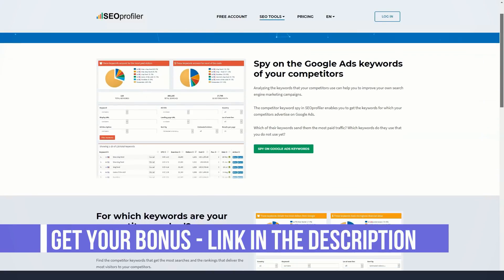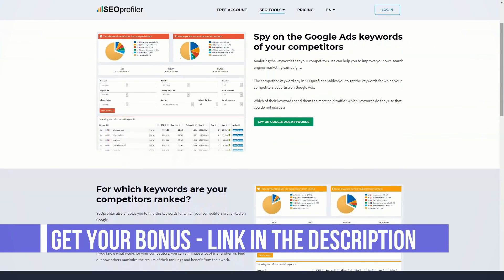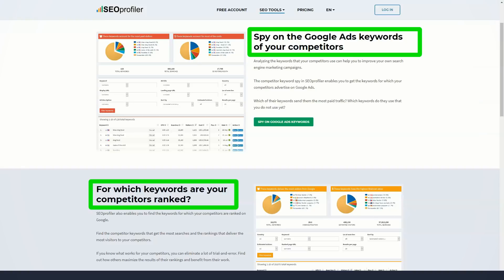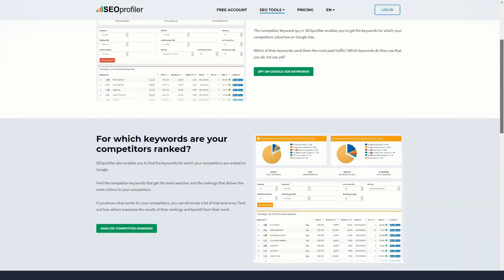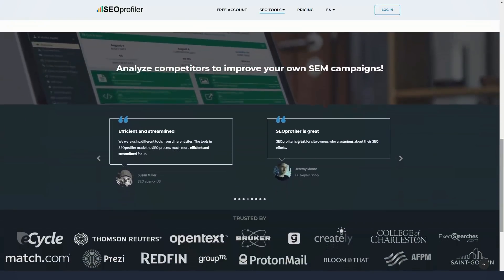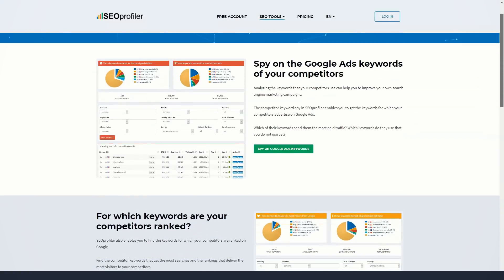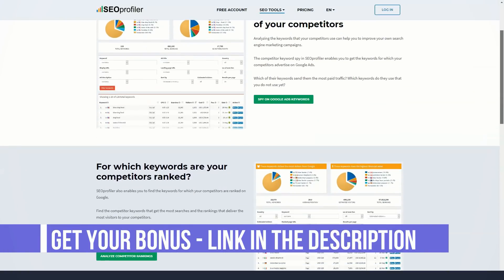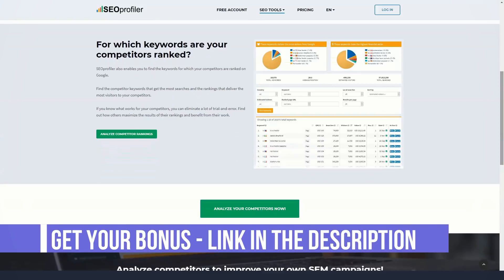SEO Profiler is a highly recommended, all-in-one tool for successful search engine optimization. This cloud-based tool supports a variety of operating systems including Windows, Mac, Linux, and other web devices. It is available in English and German. Businesses can choose to pay monthly for services or an annual subscription to get better deals. Since it is cloud-based, it is available on a variety of devices and doesn't require huge storage to install.